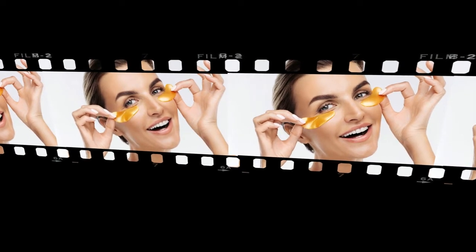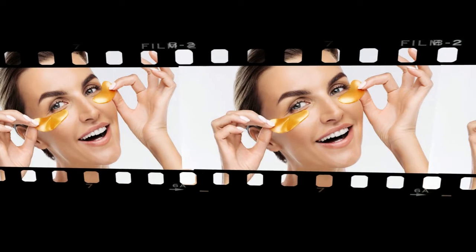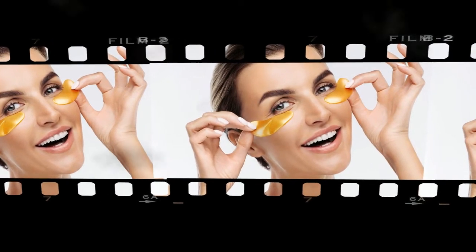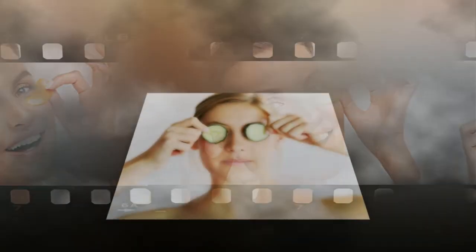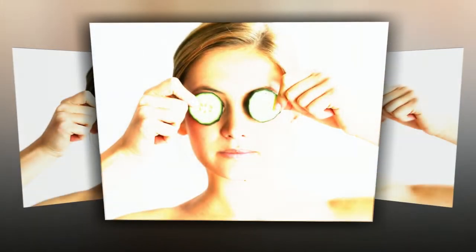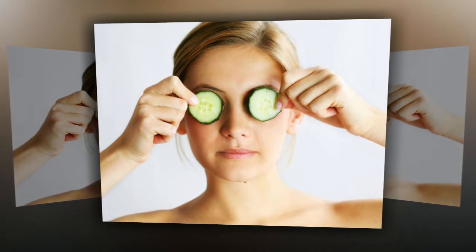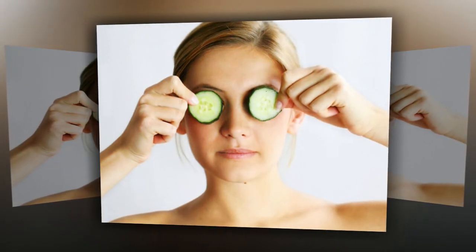Remedy number 4: grate a banana and apply it to your eyes — another great way to get rid of bags and swelling. Leave on for 10 minutes, then wash off with warm water. Remedy number 5: wipe the face with ice or apply something cool. Be careful not to damage the skin. Ice cubes can be made from mineral water, or an infusion of chamomile, sage, mint, or green tea. Ice from herbal infusions is more effective than plain water, as it contains vitamins.